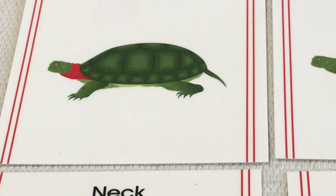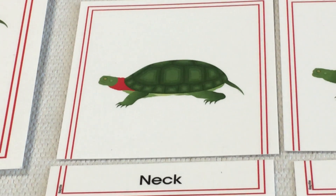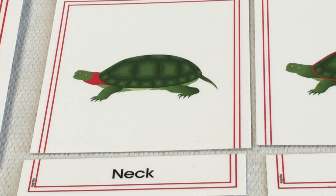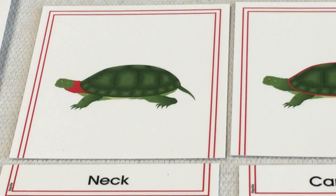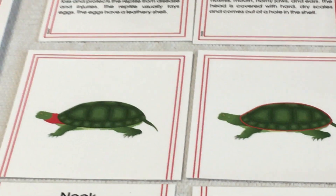Then down here we have the neck of the reptile. On the turtle specifically, the neck is very long and flexible — it can turn. This is so that it can easily track its prey and see what's going on around it, so it can hunt and defend itself very well. The neck on all reptiles is very important; it can move, allowing the turtle to see around itself.